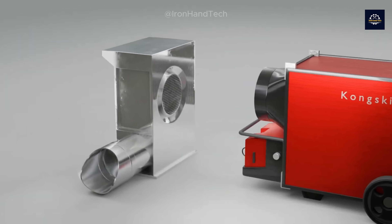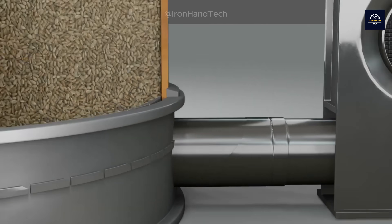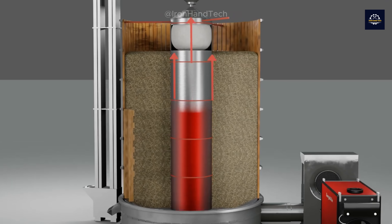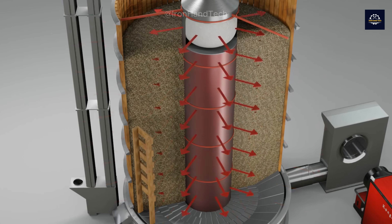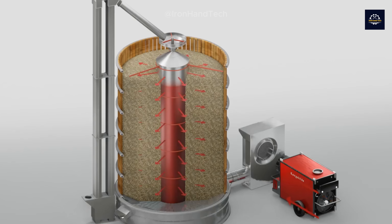The continuous rotation ensures that hot air can reach all the wood chips, ensuring even drying. The rotary drum dryer operates by rotating the drum containing the wood, while hot air is blown through.